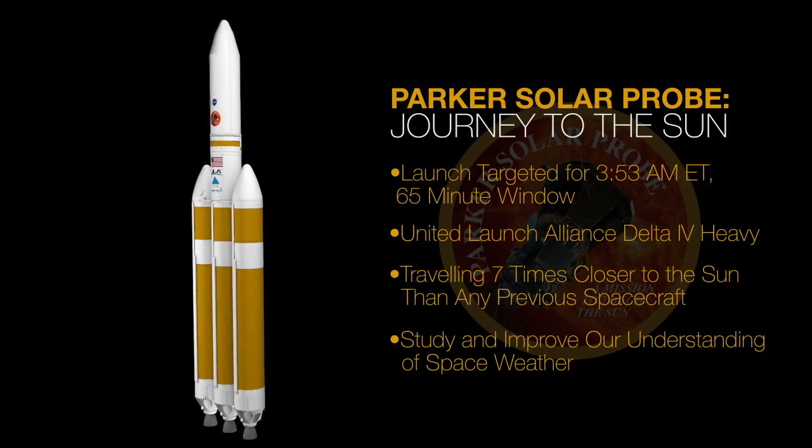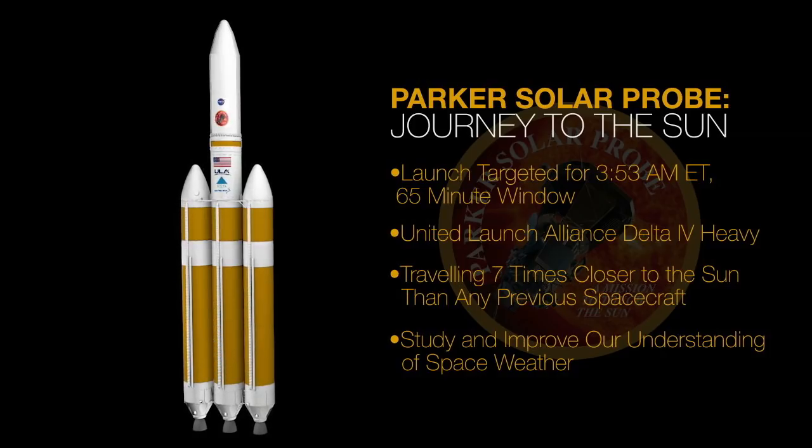Parker will help us understand how the sun affects weather in space. Coming up, we'll find out how that space weather can impact our satellites and how Parker will manage to get so close to our star without burning up. We are now about 51 minutes from launch.